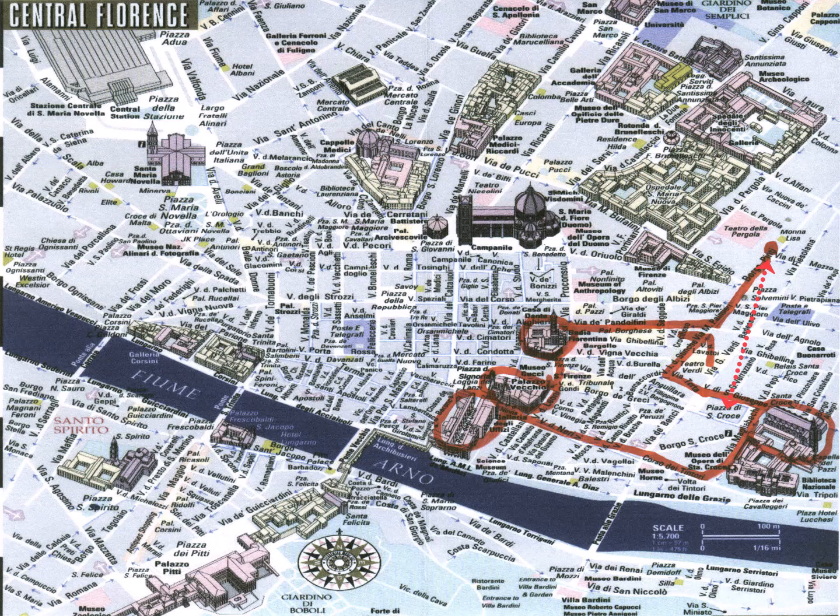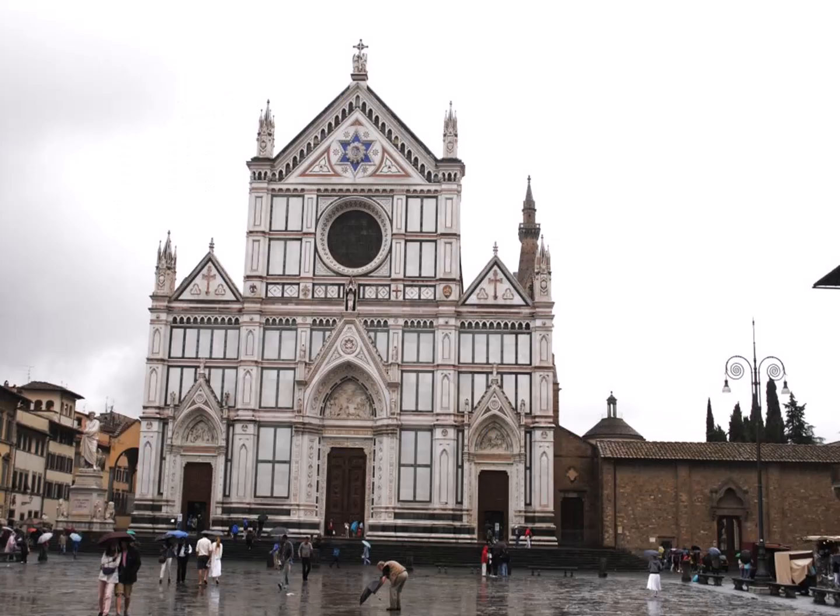This is actually 800 meters southeast of the Duomo, and it was built outside the city walls. This area used to be a marshland when it was constructed, originally starting on May 12th, 1294, and was paid for by the city's wealthiest families. It was consecrated in 1442 by Pope Eugene IV, and the building design reflects an austere approach of the Franciscans.